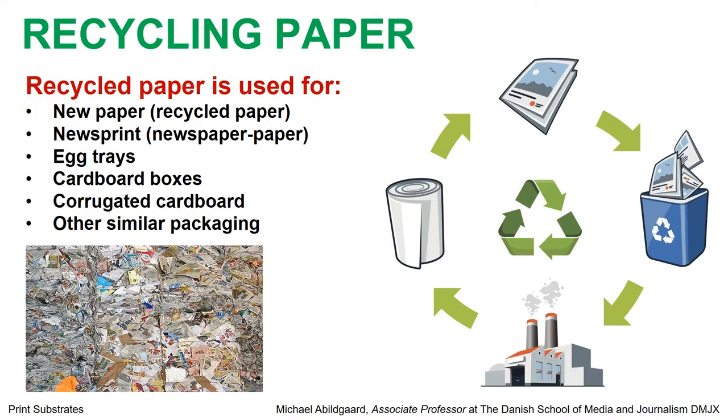When we have used the paper, most of the time it will be recycled. Recycled paper — from books, brochures, newspapers, advertising, and so on — is used for new paper, for newsprint, for egg trays, for cardboard boxes, for corrugated cardboard, and other similar packaging products made from wood fiber. It is a very large industry of recycled paper, and we reuse the resources again and again.